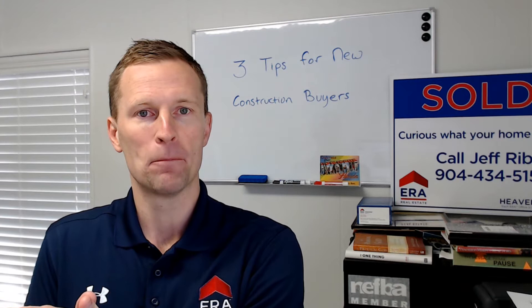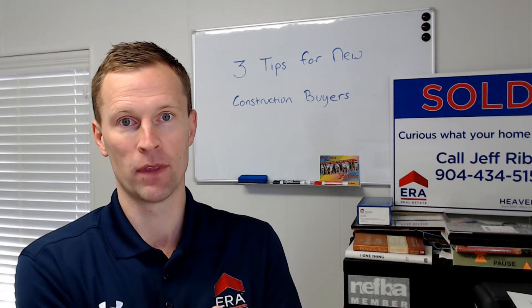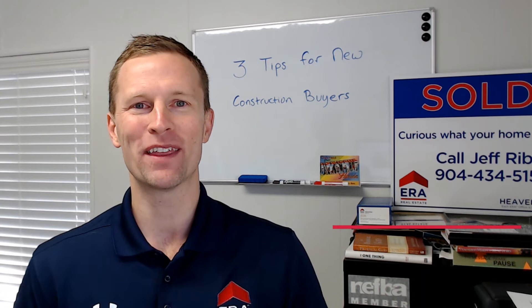That's tip number three. I hope these were helpful. I'm Jeff Reber with ERA Heaven of Realty. If you have any suggestions for content, videos, or even questions about this video, I would love to hear from you and my information is below.